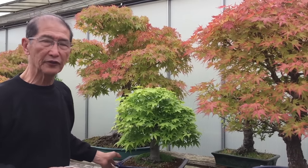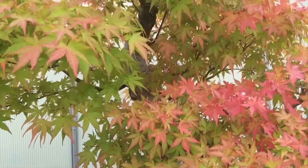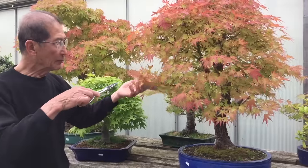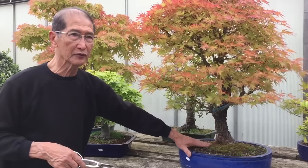The value of a maple depends very much on its quality — it depends on the shape of the tree, the ramification or twigginess of the branches, and also the base of the tree.